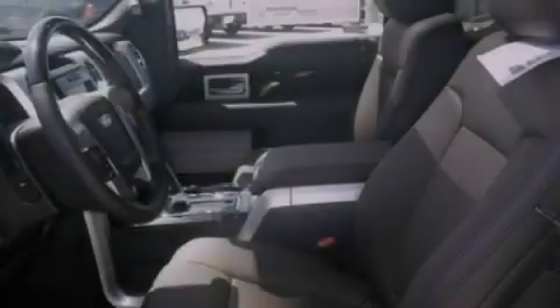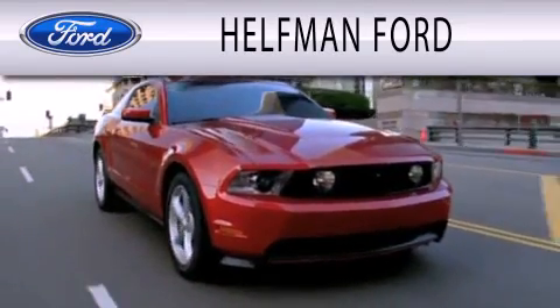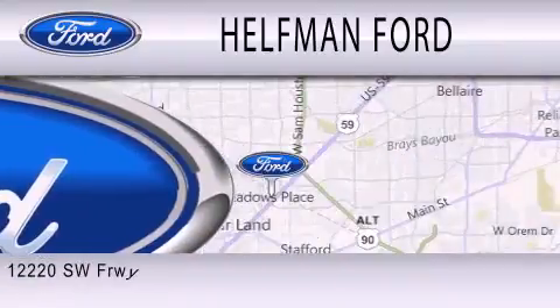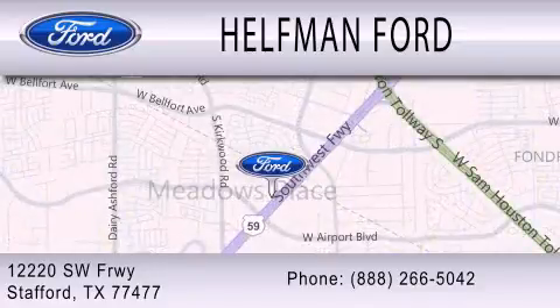Please call today to reserve this vehicle for a test drive. Healthman Ford is dedicated to doing everything possible to ensure that the experience you have selecting your next vehicle is as pleasant as possible. We are located at 12220 Southwest Freeway in Stafford. www.jabanord.com. Thank you.